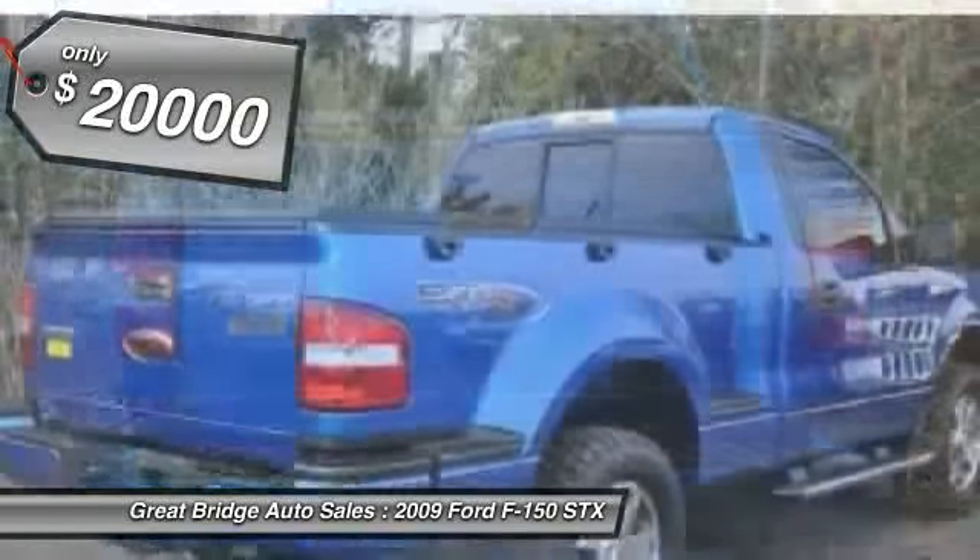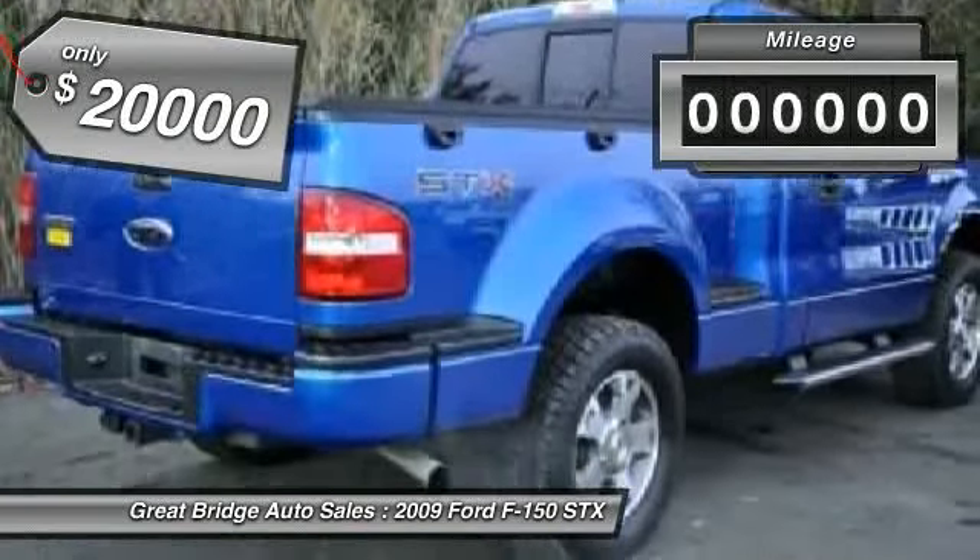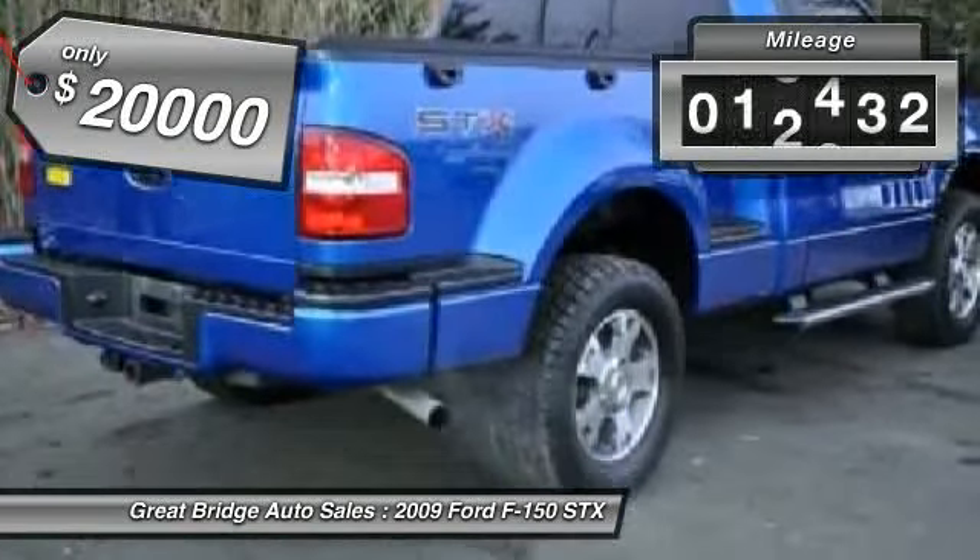The 2009 Ford F-150. A Ford F-150 knows how to handle any situation. It's built to follow orders, no whining, and is priced below $20,000.